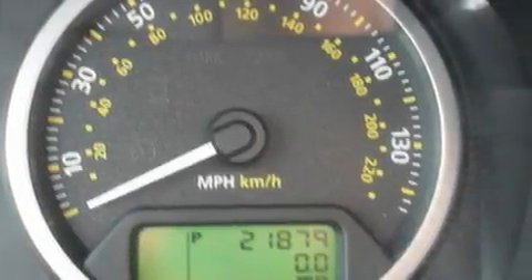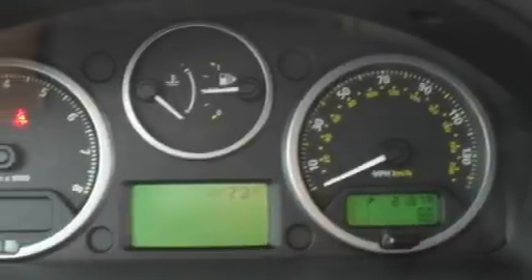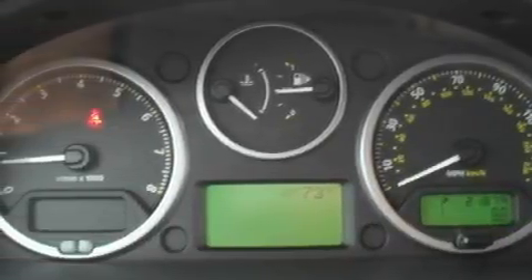This Land Rover features a sunroof, a dual-zone climate control system, a premium audio system, a CD player, a rear parking aid, and a low-tire pressure indicator.